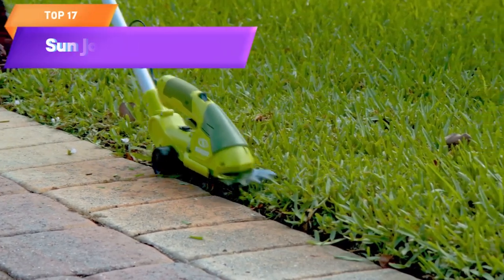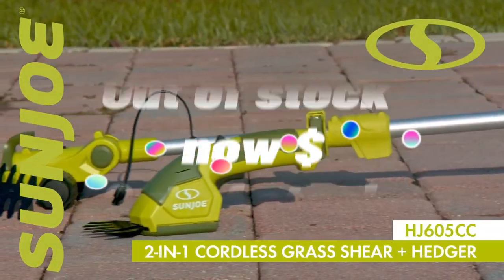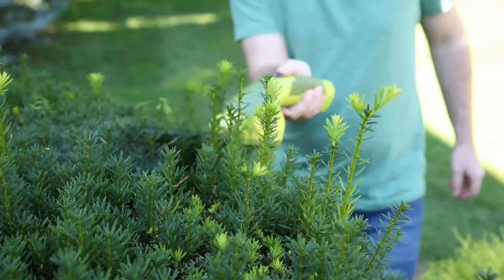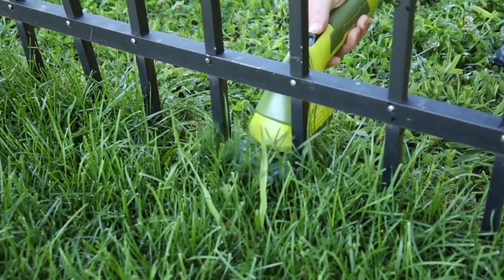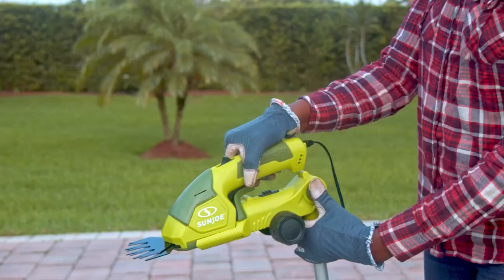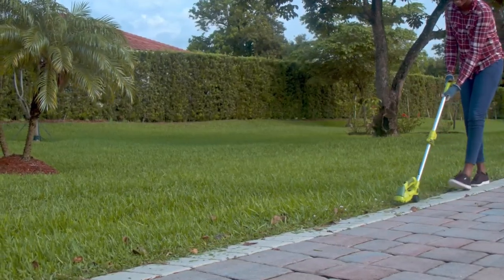Top 17 is a versatile tool for trimming both grass and hedges. It has a cordless design with an adjustable extension pole to reach high areas. The grass shear and hedge trimmer blades are interchangeable, and it features a safety switch to prevent accidental start-ups. It is lightweight and easy to handle, making it a convenient option for lawn and garden maintenance.